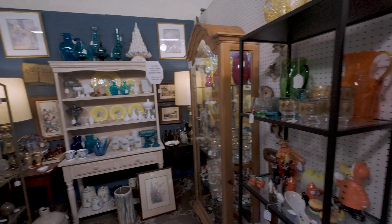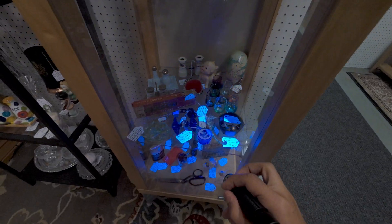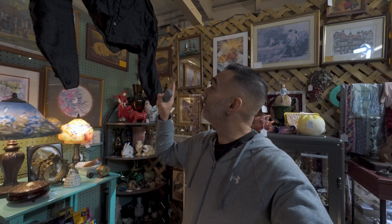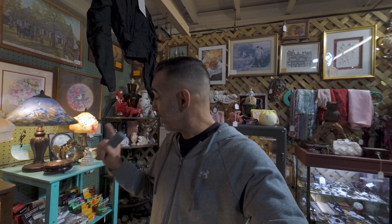Another nice booth setup. Remember, we're still on the lookout for marbles. I bumped my head again — this time it was clothing, not a chandelier or lamp. But every place I go to, I bump my head into something.